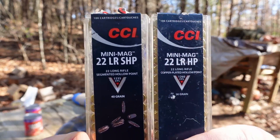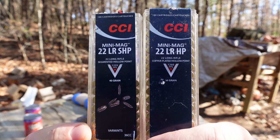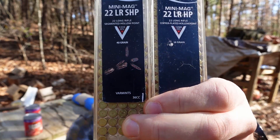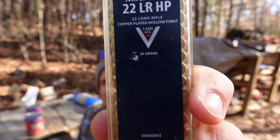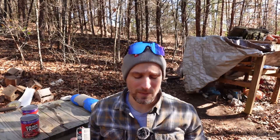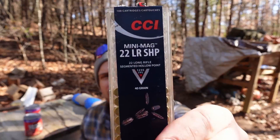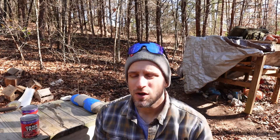These are the two rounds we're going to be looking at. On one side we have the good old CCI Mini Mag hollow point, and on the other side we've got the CCI Mini Mag with a fancy segmenting bullet. These are not completely equal rounds outside of the technology. The hollow point is a 36-grain bullet going about 1260 fps rated by the manufacturer. The segmented round is a little bit heavier at 40 grains and a little bit slower at 1235. I'm curious to see how that measures out when we do our actual shooting.